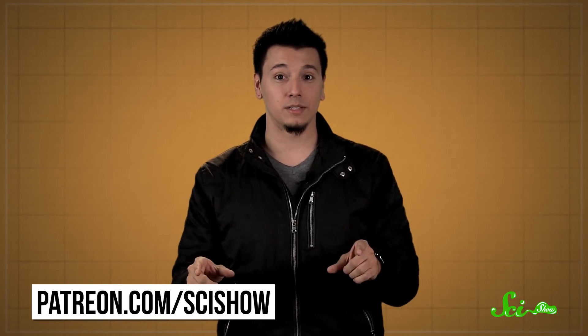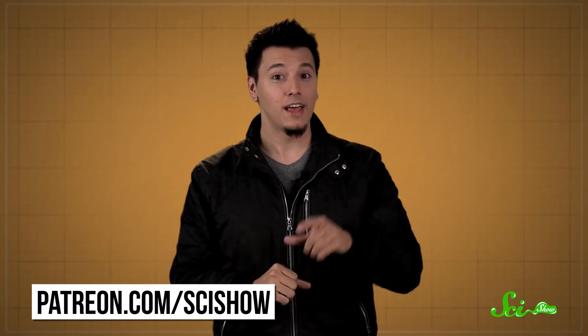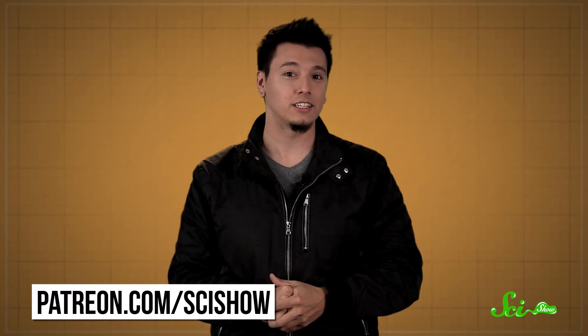Thanks for watching this episode of SciShow News, and thanks especially to all of our patrons on Patreon who make this show possible. If you want to help us keep making videos like this, just go to patreon.com/scishow, and don't forget to go to youtube.com/scishow and subscribe.